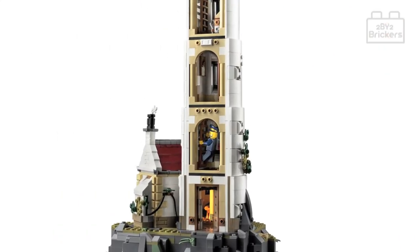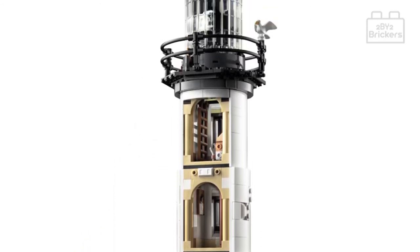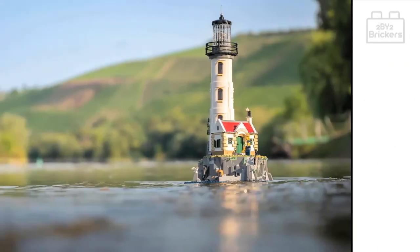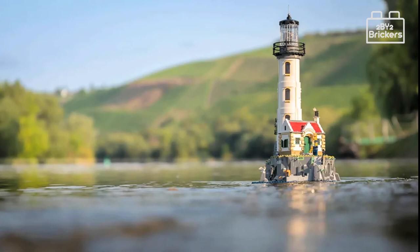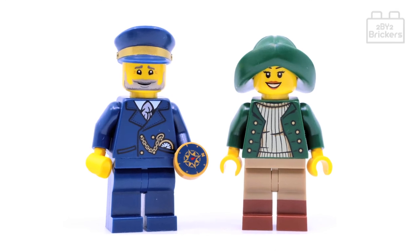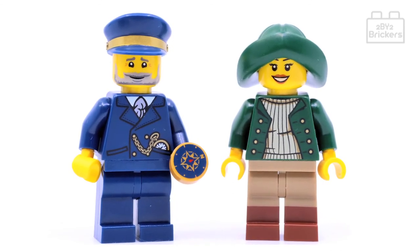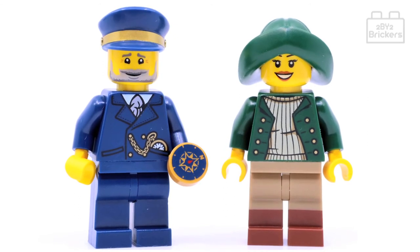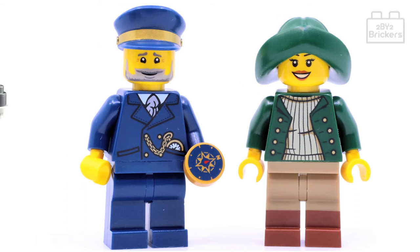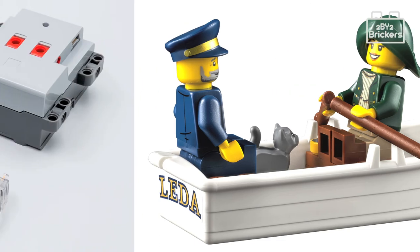The lighthouse tower has easy access allowing your lighthouse keeper to climb from the bottom floor right to the top — a cool design feature. The set includes two minifigures: the lighthouse keeper and a female sailor, both looking great with nicely printed torso designs and hats. There is also a small white rowing boat with two brown oars which can be built for your minifigures to use.